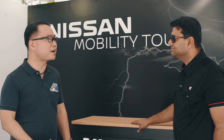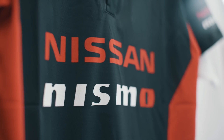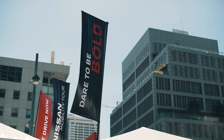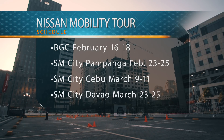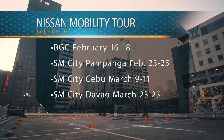This is the start of the Nissan Mobility Tour. Where else and when can Filipino motorists experience these activities? So for this weekend it's in BGC, from February 16th to 18th. The next one is in Pampanga, February 23rd to 25th. Then we're moving to Cebu from March 9th to 11th, and then to Davao, March 23rd to 25th.